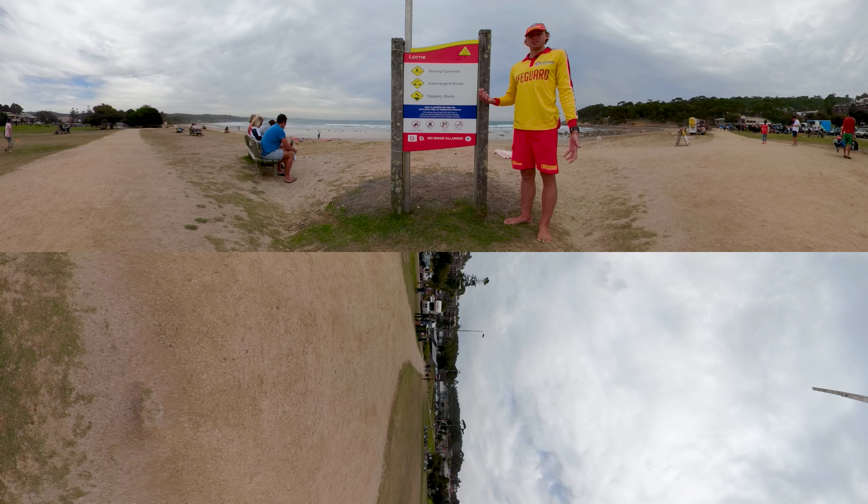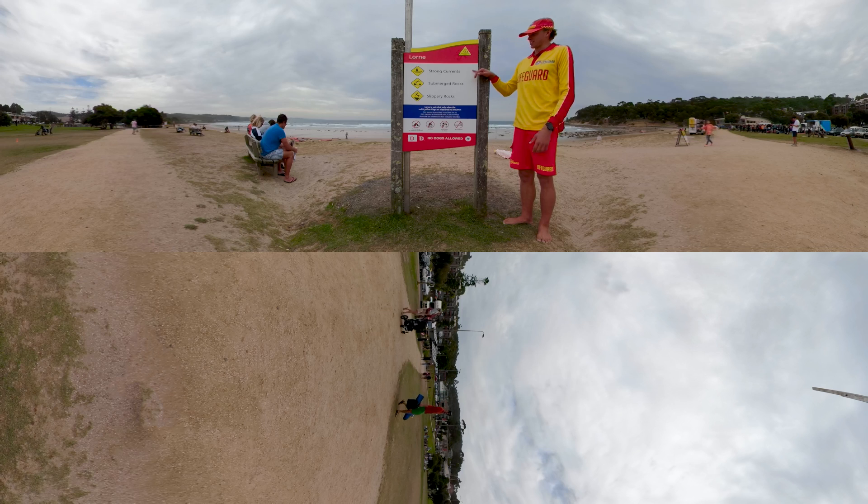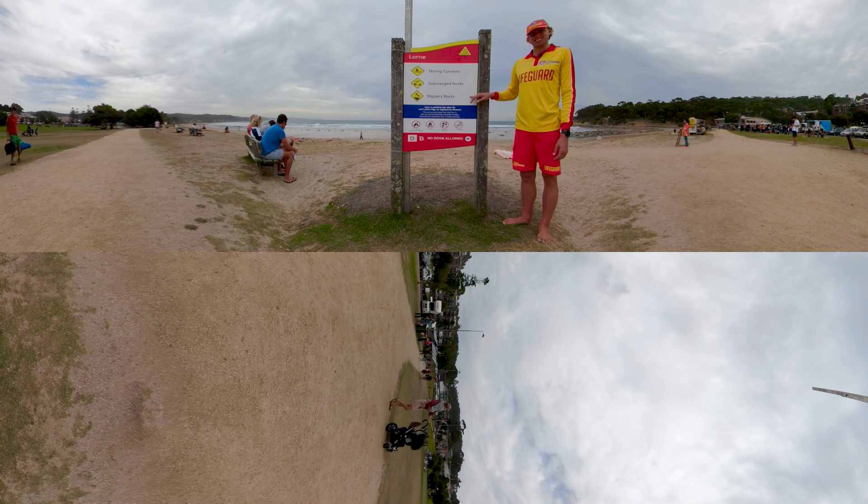So here we've got our safety sign and as you can see there's a lot of important information on it. Up the top, that's where our warning symbols are and they show the hazards that are here at this beach. Here you can see that there's strong currents, submerged rocks and slippery rocks.